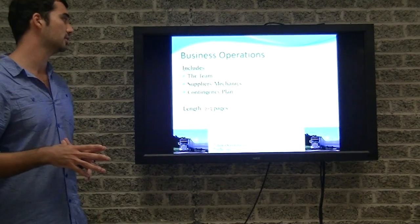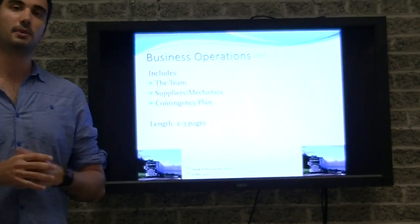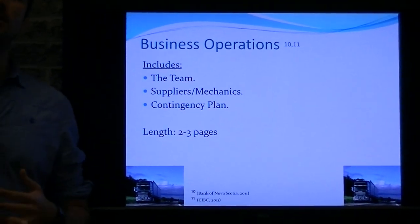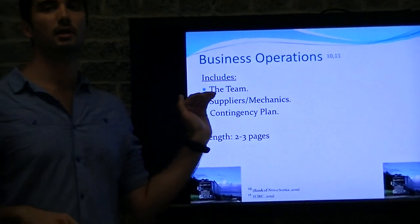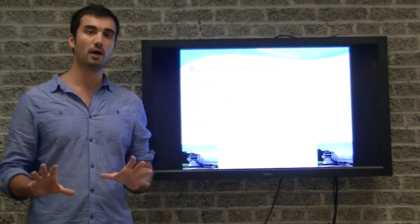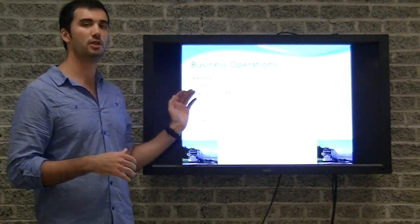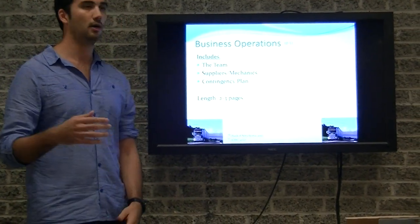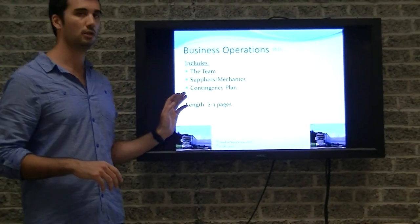Moving on to the sixth section: business operations. This includes the team — it can be just you — and please remember to highlight your qualifications and experience strictly related to the trucking industry. It also covers your suppliers and mechanics, showing the bank that if anything goes wrong, you know who to contact and can get back on the road quickly. The contingency plan is also here, including all your insurances, your lawyer, and your accountant. Typically business operations is two to three pages.